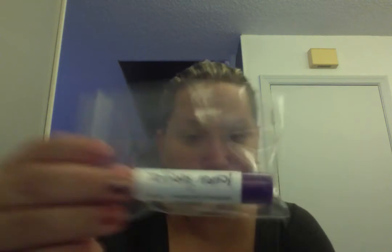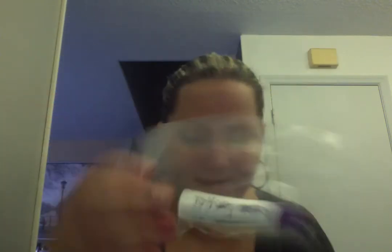This is what I got. I took — she had two lip butters, I took one of them, and this is in Lemon Pucker. I really like OLC's lip butter, so I need to make sure I get them when I place my next order.